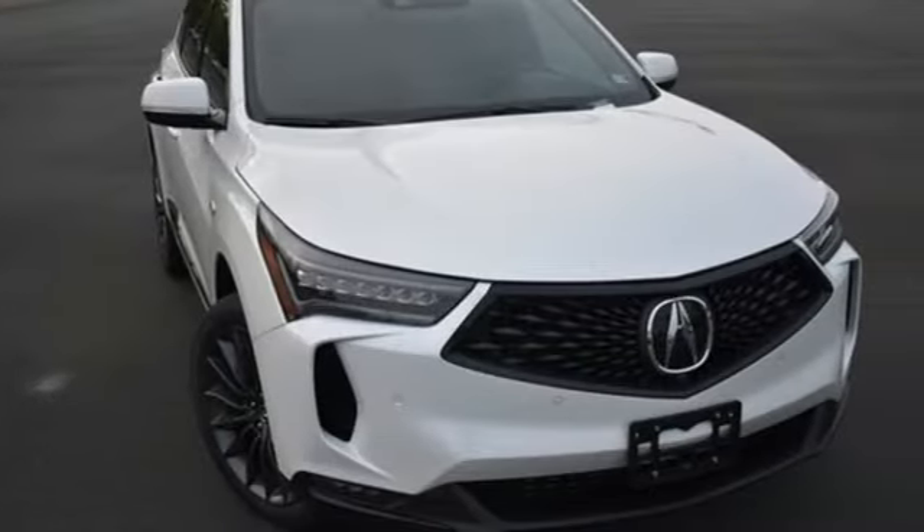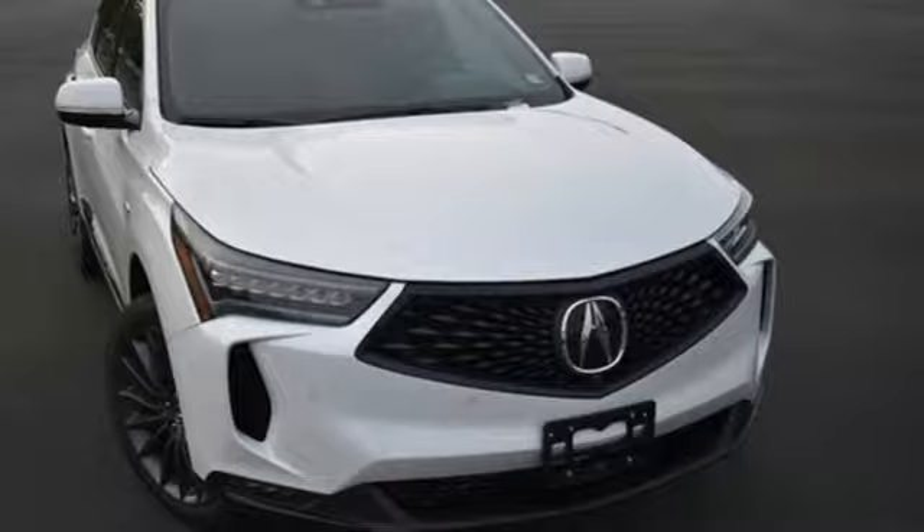Acura believes if there is a better way, take it. That philosophy shines through in this vehicle. The time is now. See it for yourself today.